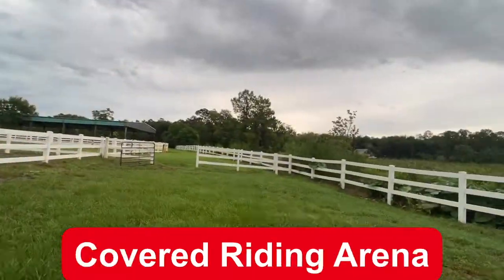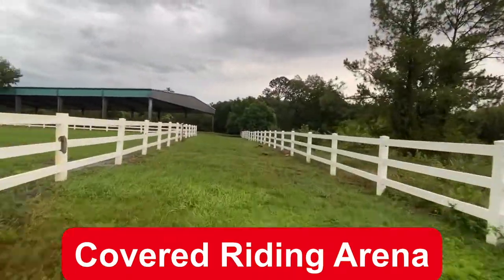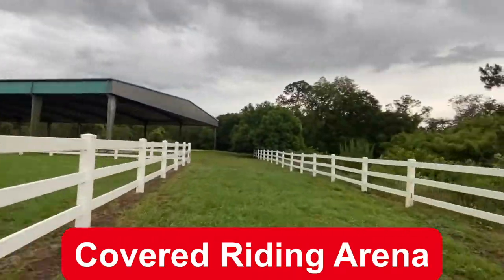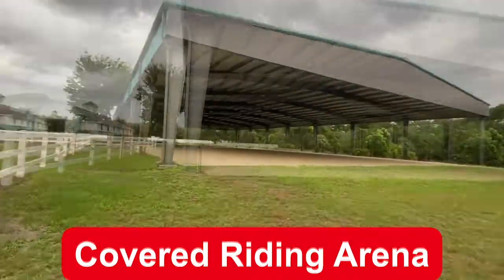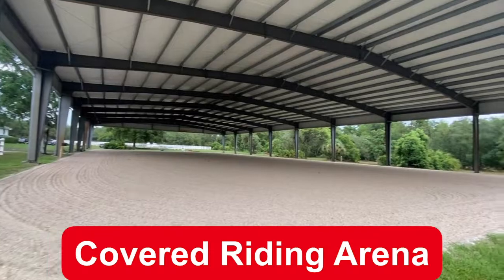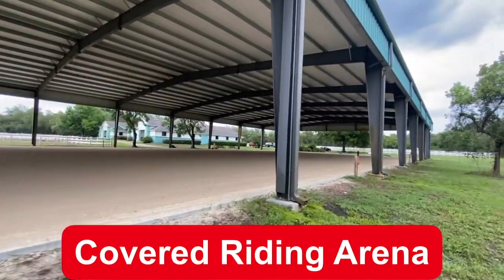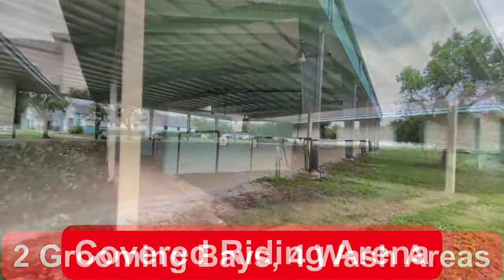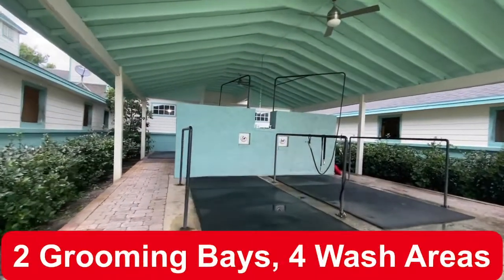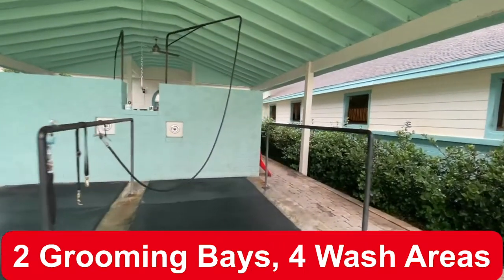This property gives you so many different options. You can have your very own equestrian facility, or you could turn the downstairs back into a home and use the barn for all of your farm animals. There's a gigantic covered arena, great for hot or rainy days, two grooming tack-up bays, and four wash areas.